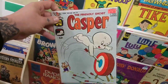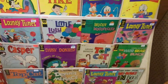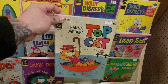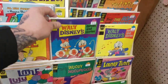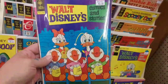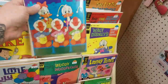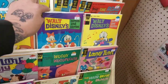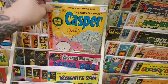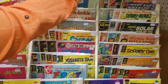Look, it's Casper! A 12-cent comic. Top Cat - Hannah-Barbera. The Hannah-Barbera stuff was cool, remember Top Cat? Yeah. There's Donald Duck, Daisy, Huey, Louie and Dewey were the little ones. There's another Casper. I used to love Casper when I was little. I like the Casper, Archie's - Archie's, wow.